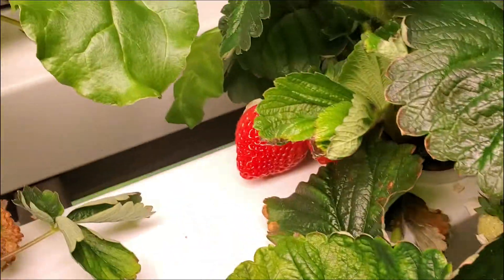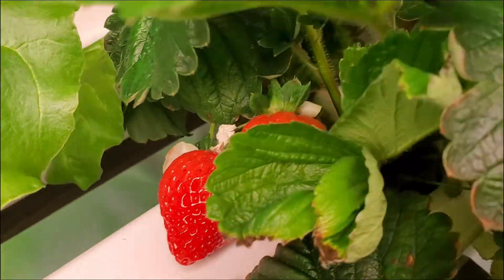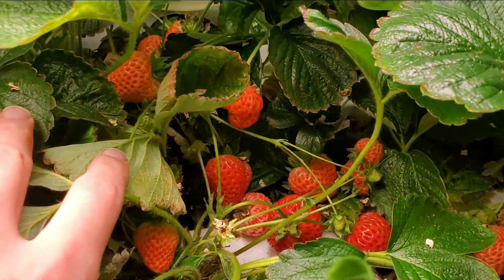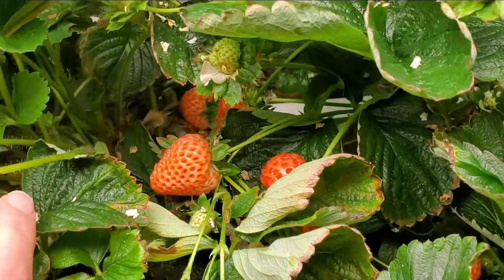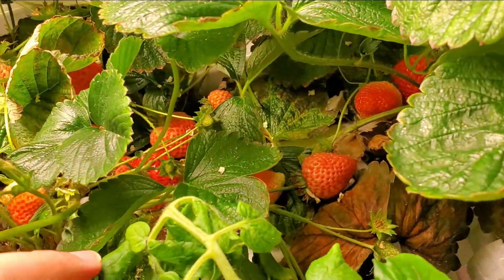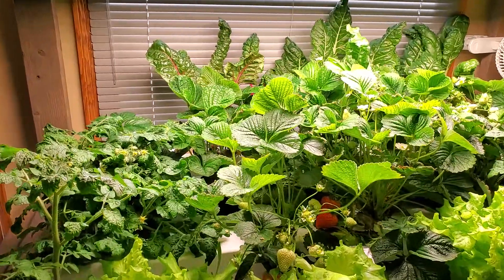This time I used maxi-grow nutrients, which seemed to work well. Tomatoes seemed like they grew faster with more nutrients, but when the nutrients were too high — greater than 700–800 ppm — the strawberry plants started to show tip burn. As the tomato plants got larger, it didn't seem to matter as much.